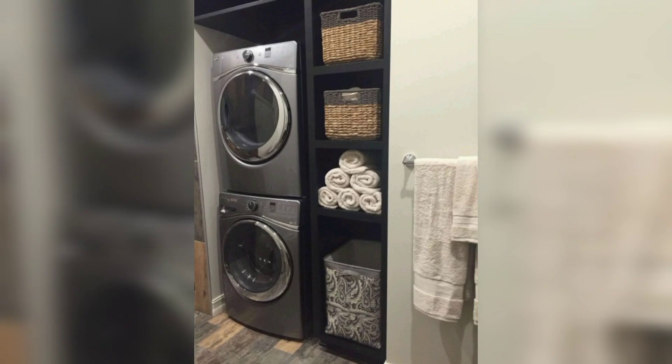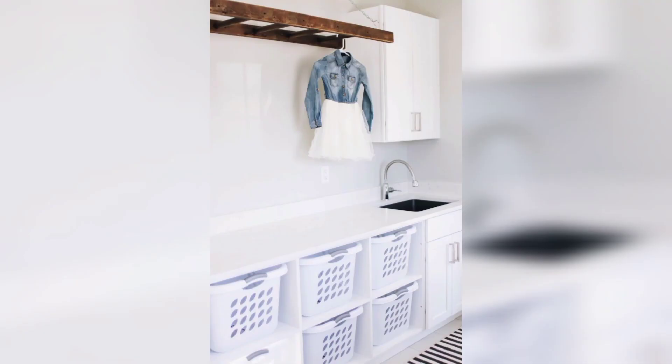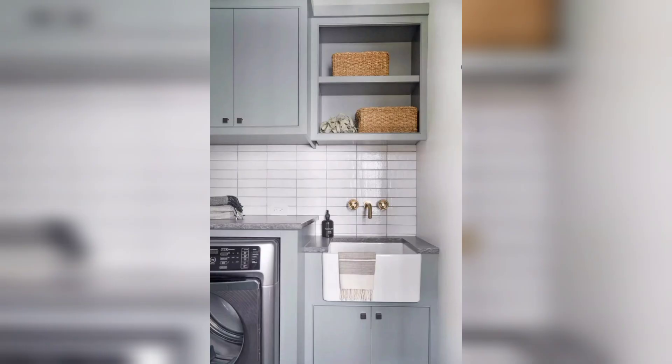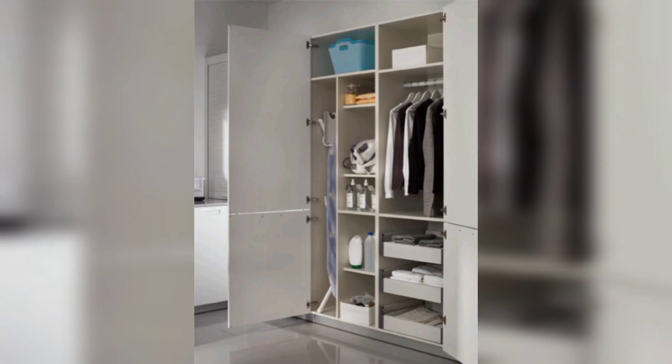4. Opt for stackable containers. Stackable containers are a game-changer in small laundry room cabinets. Choose containers of various sizes that can be neatly stacked, allowing you to utilize vertical space more efficiently. 5. Door storage solutions. Don't overlook the back of your cabinet doors — they offer valuable space for additional storage. Install hooks or racks on the inside of the doors to hang items such as ironing boards, drying racks, or brooms.